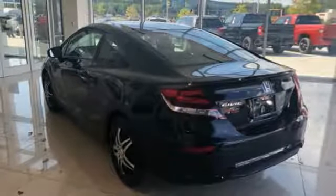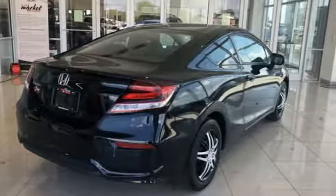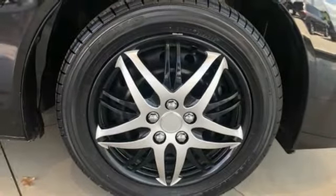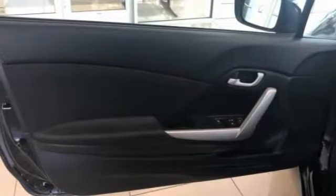Here are some of this vehicle's great options: electronic stability control, brake assist, traction control, remote keyless entry, speed control, rear window defroster, security system, low tire pressure warning, trip computer, power windows. Wouldn't you look great in this vehicle? Stop in today and see for yourself.